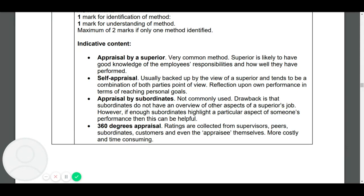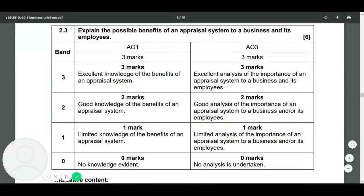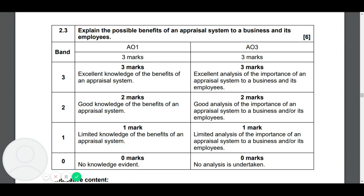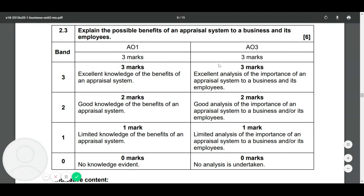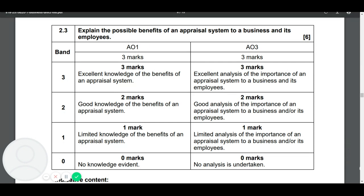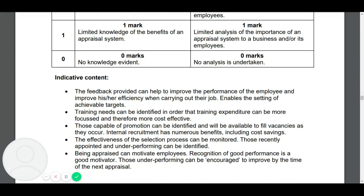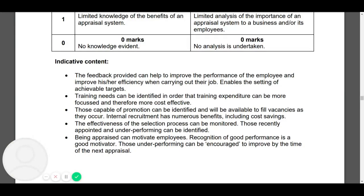The last question is: explain the possible benefits of an appraisal system to the business and its employees. This is for AO1 marks — three marks, no longer talking about Kelly's Garden Center, just knowledge and explanation marks. Benefits include: feedback provided can help to improve performance of the employee and improve efficiency, so a good appraisal system will make workers happier and more productive.